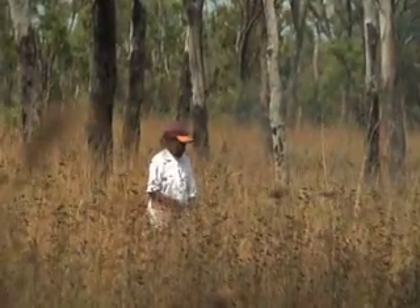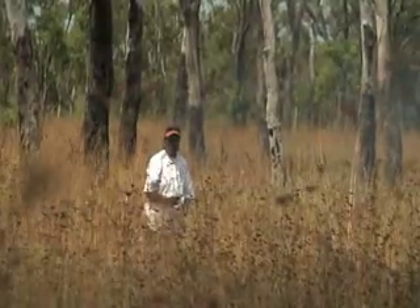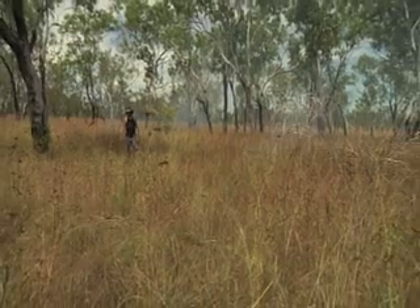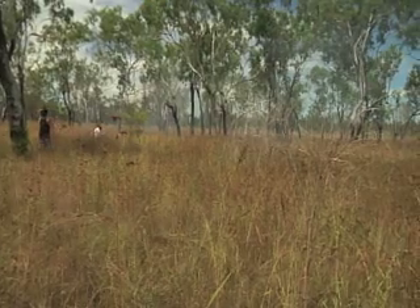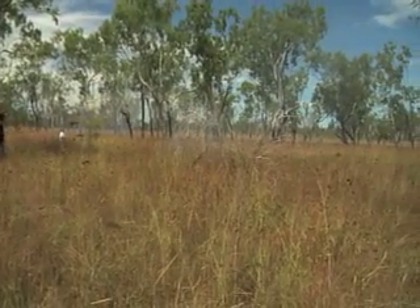My name is Elizabeth Lakefield and I am a traditional owner of this Lakefield National Park. I am a Lama Lama. My father is a Lama Lama and this is part of my country.